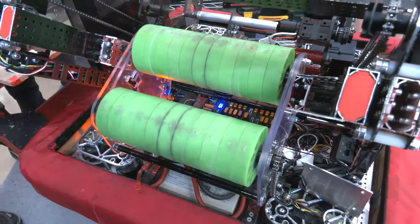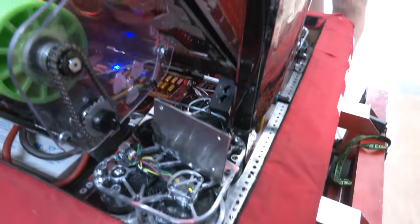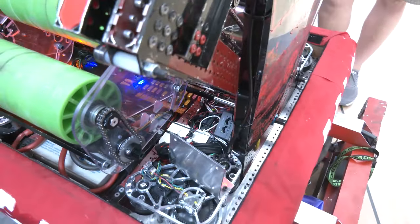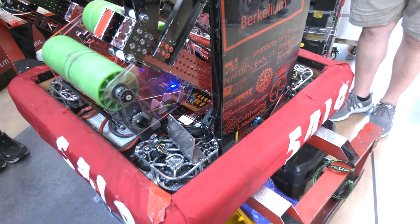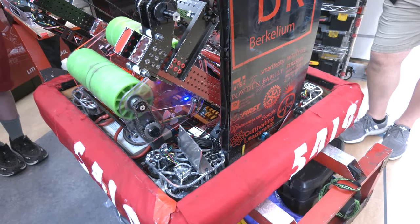For our RoboRIO, we were having trouble attaching it to the belly pan — they only have zip tie holes, and we were breaking the zip ties going over the charge station. So later on, we prototyped a piece of polycarbonate that we clamped down, so the RoboRIO is clamped down with bolts. That makes it more secure and eliminates connectivity issues.